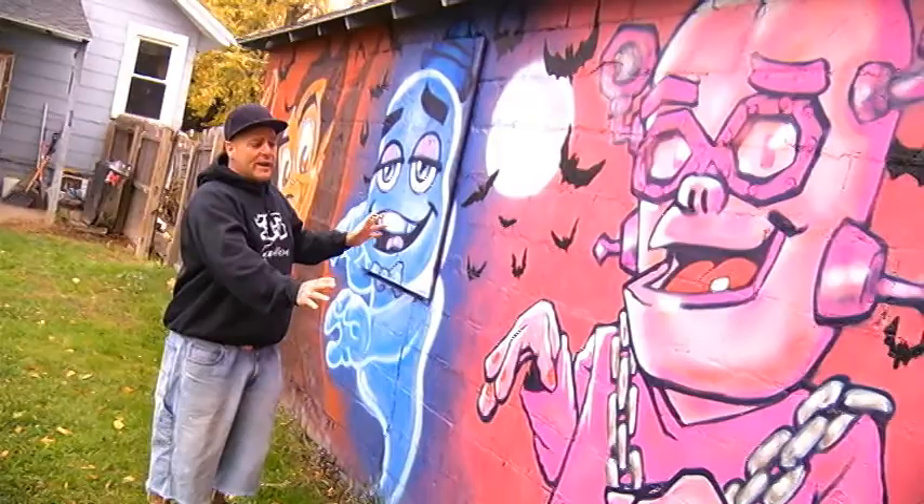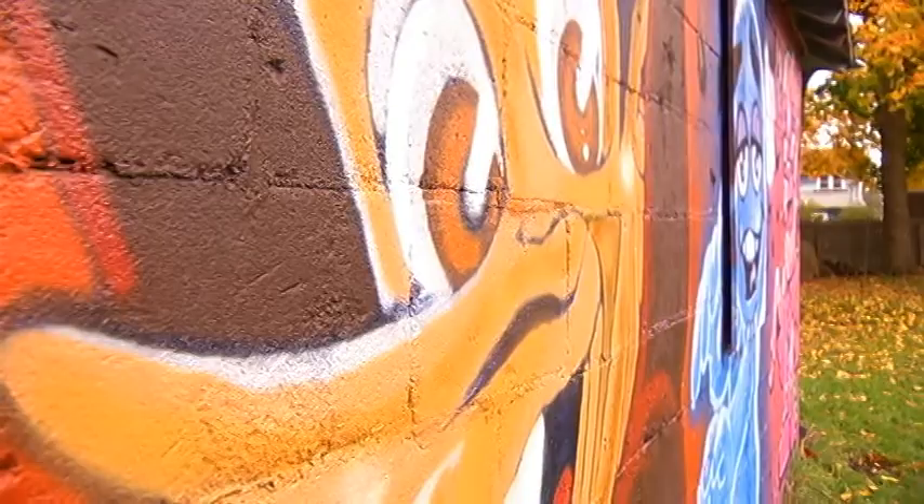A good friend volunteered this side of her garage as a massive canvas, and the project was underway. I did it over the course of a couple of days, and I spent probably two, three, four hours just kind of laughed and joked, and I just painted, and I did one character a day.